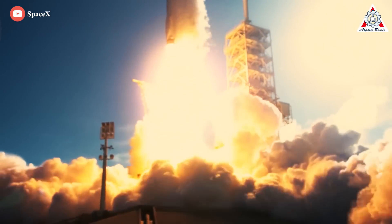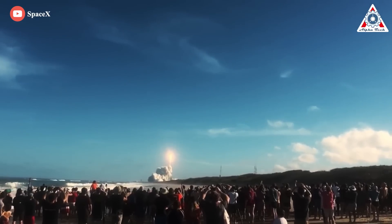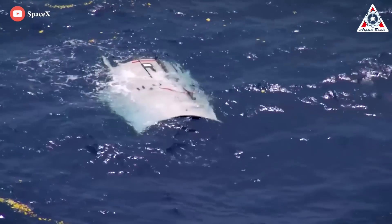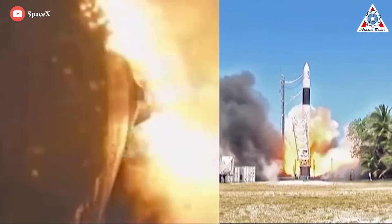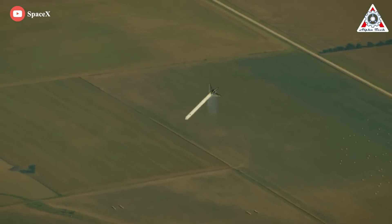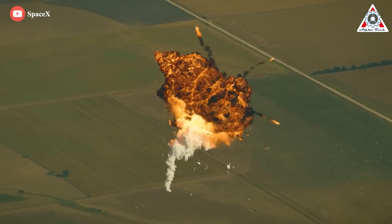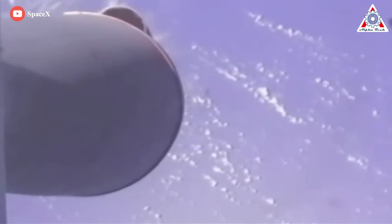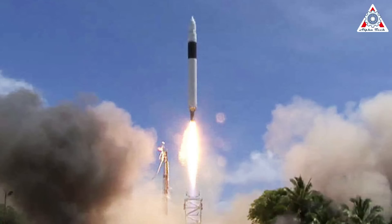Rocket science is hard, especially when you're starting from scratch. But SpaceX is nothing if not audacious. The first three rockets SpaceX launched failed spectacularly, as rockets often do — but failure is the best teacher, and each successive launch made it a bit further downrange. Having burned through almost $200 million in capital, Elon Musk noted that if the fourth launch had failed, he would have thrown in the towel. Fortunately, the fourth Falcon 1 reached orbit — the first privately built ground-launch vehicle to do so.